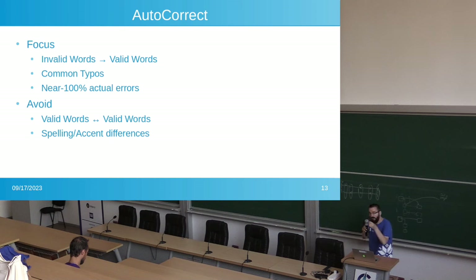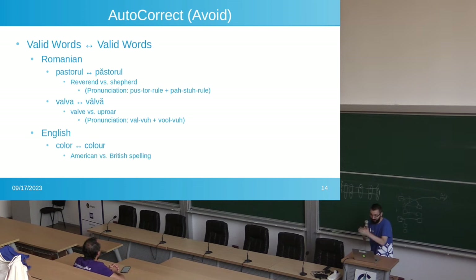With autocorrect, what you want to avoid is going from valid words into other valid words, and swapping spelling and accent differences — like between British and American English. The Romanian user's example: there are Romanian words that look the same but with just an accent added. 'Păstor' and 'pastor' — one means reverend and one means shepherd. The autocorrect was swapping between these two words, and both are correct in Romanian. Similarly, 'vulvă' and 'vulva' — one means valve and one means uproar. In English you kind of have 'colour' and 'color' — of course, the American spelling is much better.